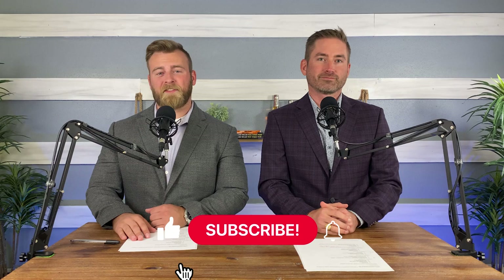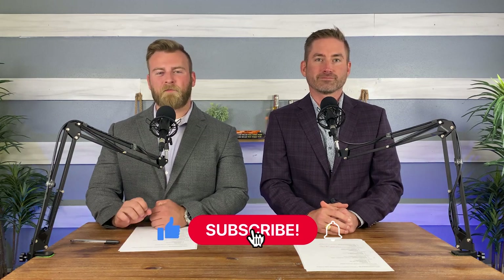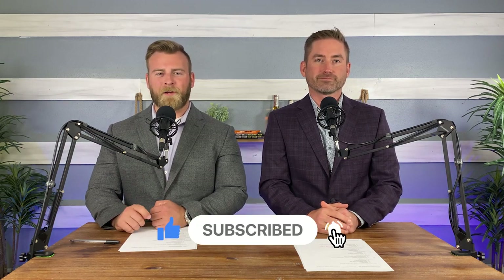And if this is your first time to the channel, go ahead and subscribe. And if you want to be the first to know what's happening in the Texas real estate market, go ahead and hit that bell.